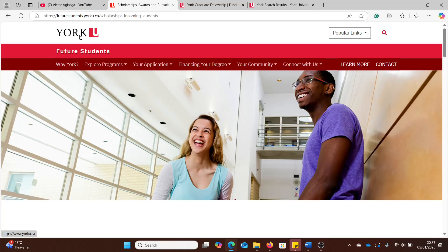We are at York University, Canada. Remember, there is also a University of York in the UK. Today we are at York, Canada, so if you're typing this on Google, remember to add Canada, otherwise it might take you to the UK university instead.